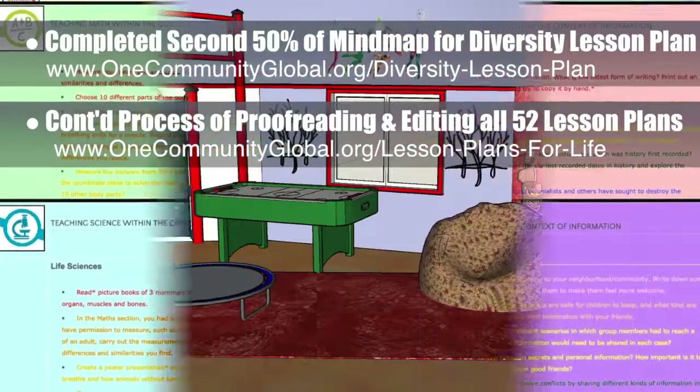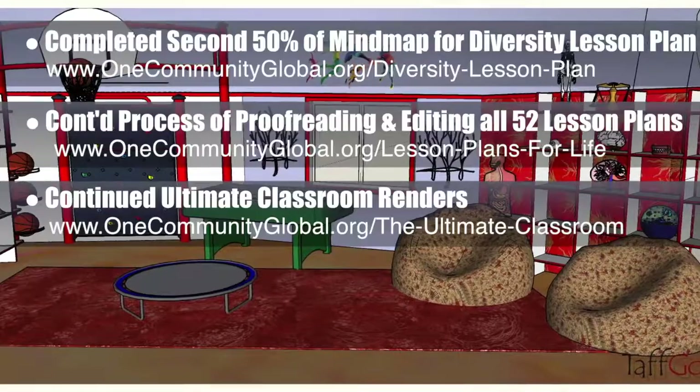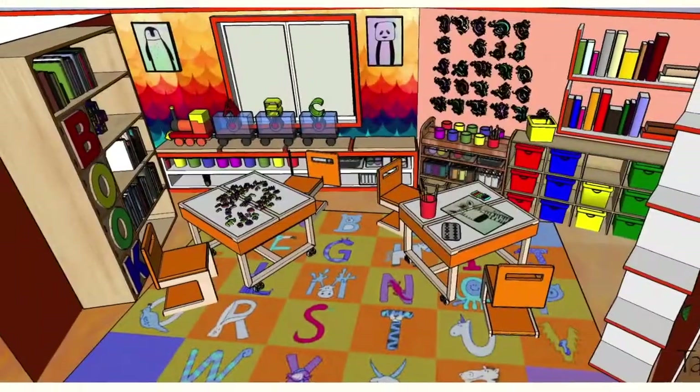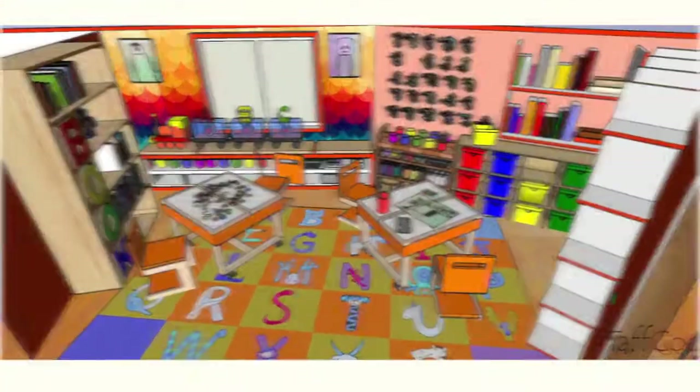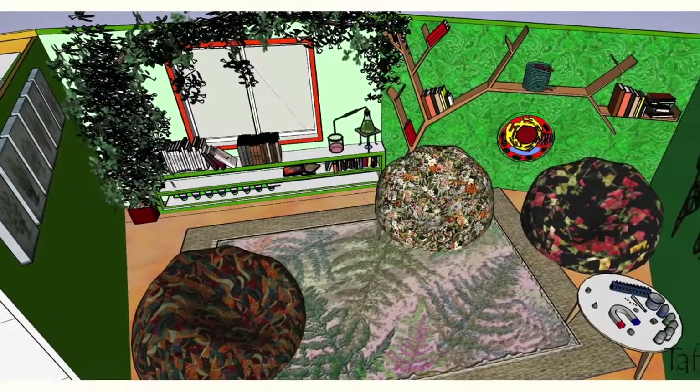The core team continued creation of the renders for the ultimate classroom, adding subject-related items to the red room (health and nutrition), the orange room (English), the yellow room (math), and the green room (science).